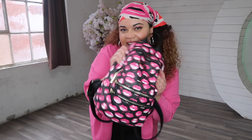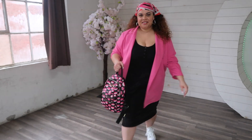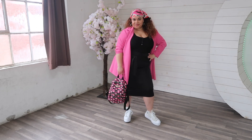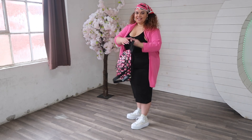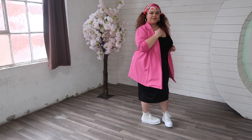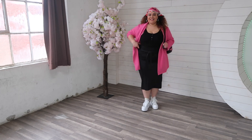For this look I'm wearing a pink blazer from ASOS, my black bodysuit is from Classy Network, the skirt is from Amazon, chunky Converse, a Betsy Johnson mini backpack, and a fun hat scarf to pull it all together.